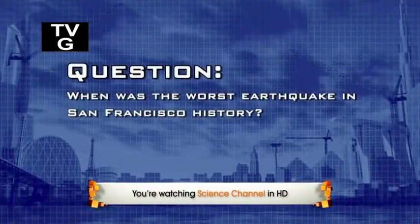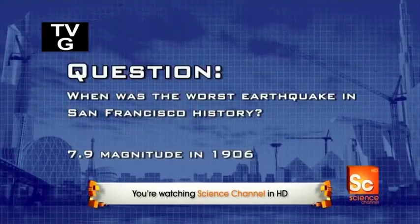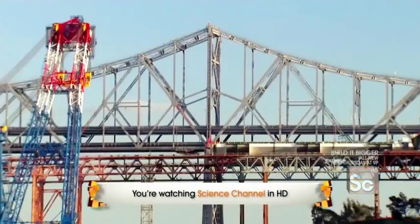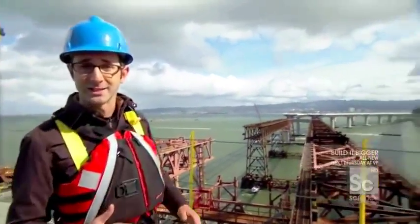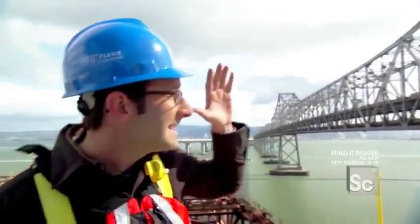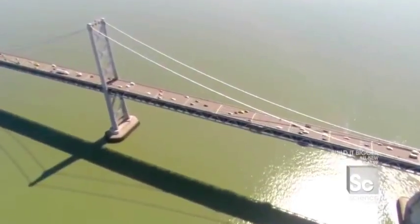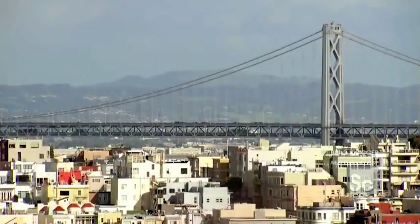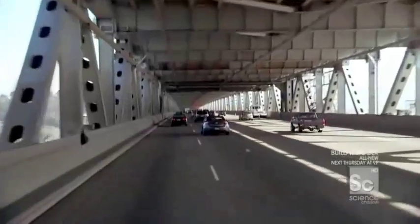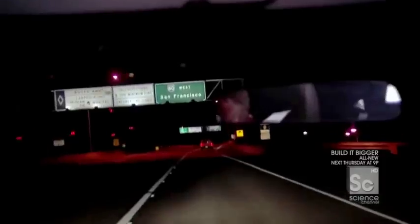San Francisco's strongest earthquake was the 7.9-magnitude Great Quake of 1906. One of the biggest challenges with building the new signature span of the Bay Bridge — beyond its own engineering complexities — is building one bridge while keeping the existing Bay Bridge up and running. The busiest bridge in California, the Bay Bridge carries 280,000 cars each day.